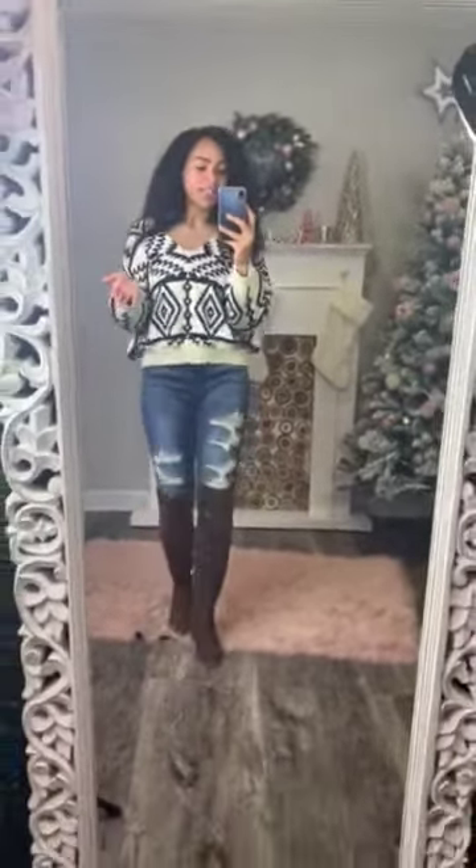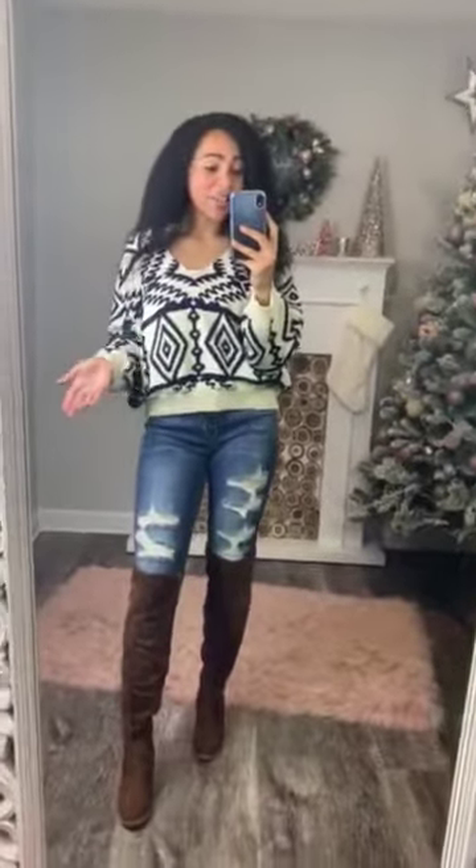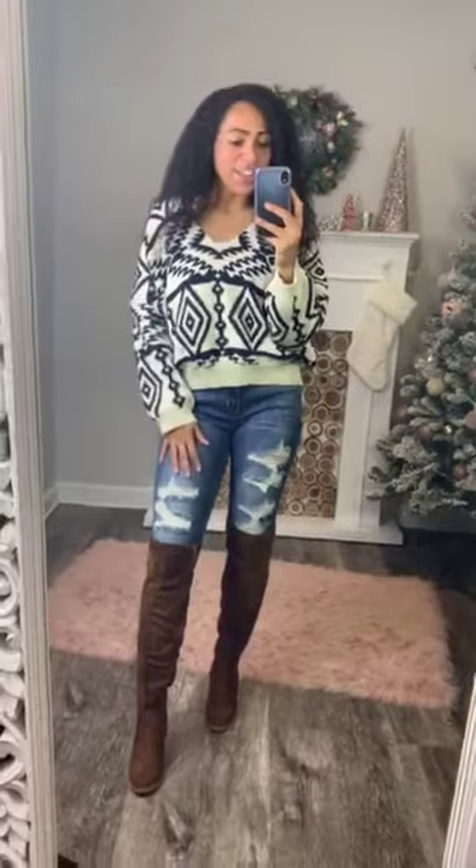Tons of ways you can style this, and I think this would be adorable on you. I'm wearing this size small, and it is very true to size, so definitely go get you one.